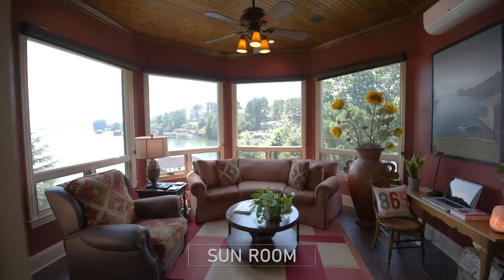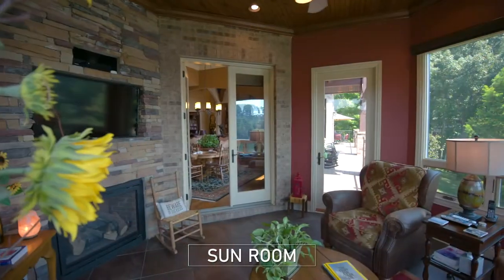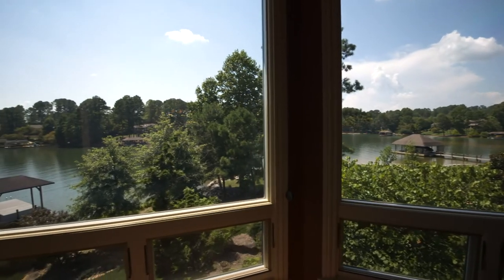Let's step out to the sunroom with its fireplace, TV, separate HVAC system, and 180 degrees of lakefront scenery.